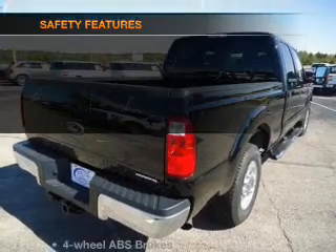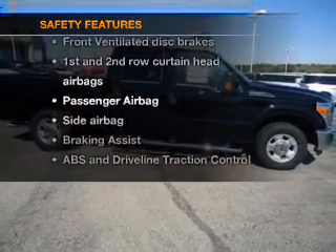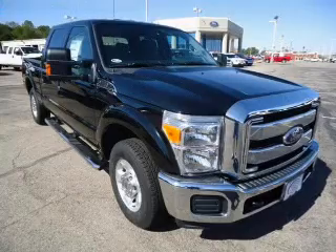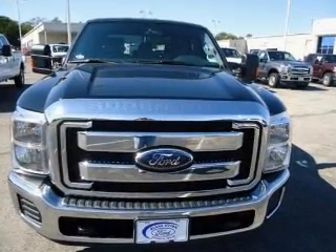Power steering. If safety is a high priority, rest assured knowing that these top safety components are included: front ventilated disc brakes, passenger airbag, side airbag, curtain head airbags, stability control. Call today to schedule a test drive.